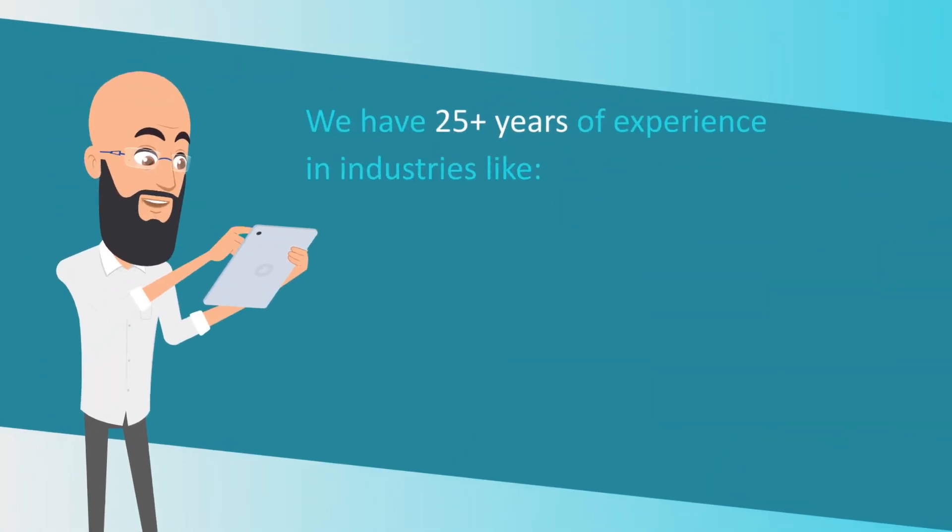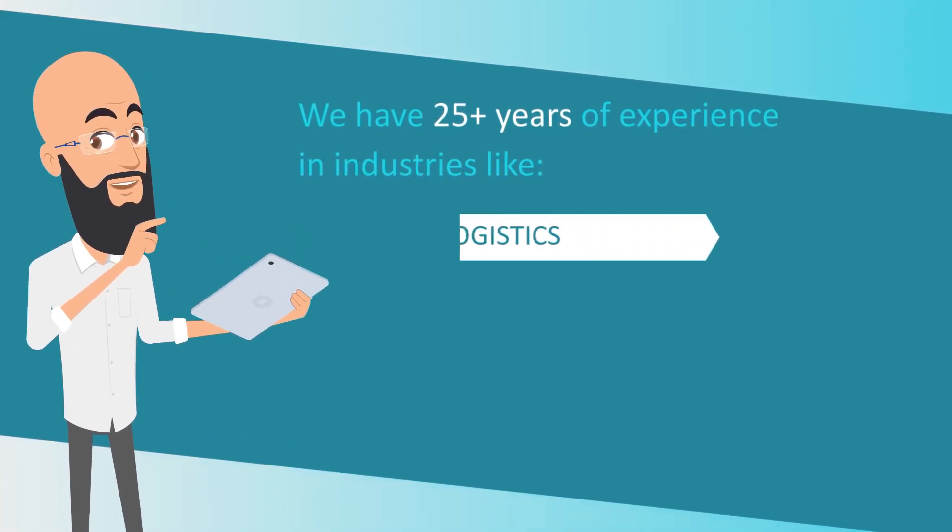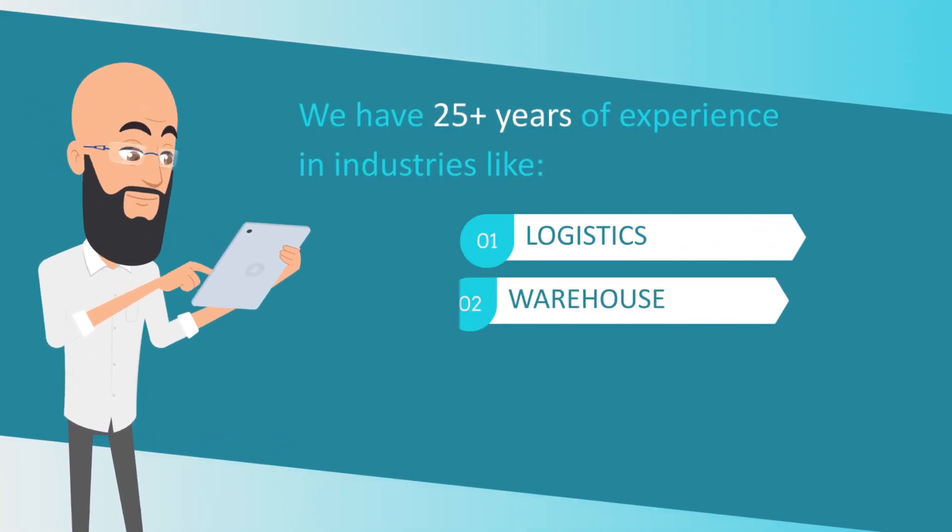We have 25 plus years of experience in industries like logistics, warehouse, integration, and more.